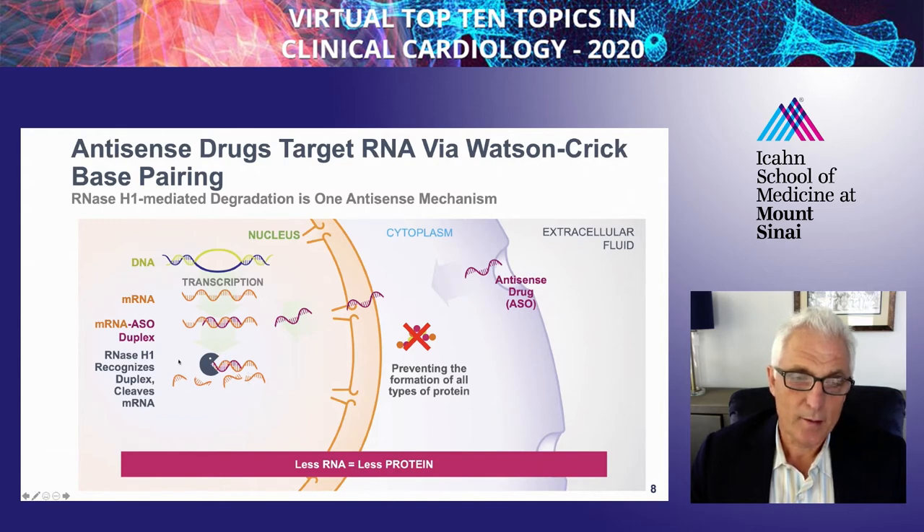When you degrade the mRNA, you end up having less protein. The reason why this mechanism is so elegant is that you never produce any protein in the circulation that you now have to remove—for example, as you would if using an antibody to bind them.